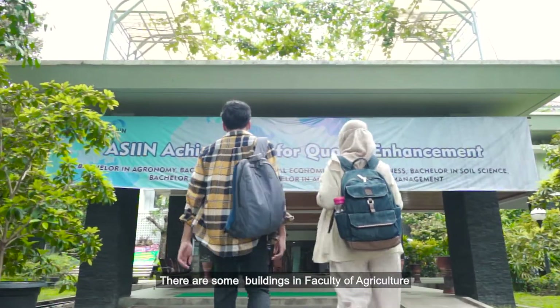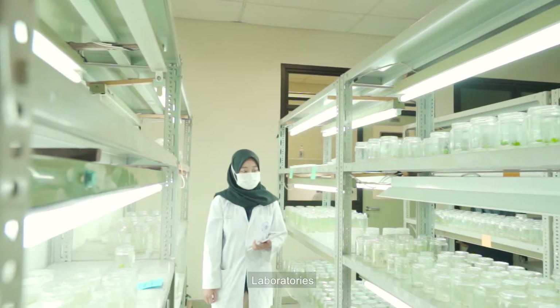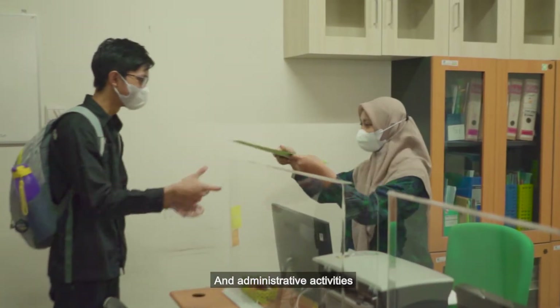There are some buildings in the Faculty of Agriculture which serve the purpose of lectures, laboratories, and administrative activities.